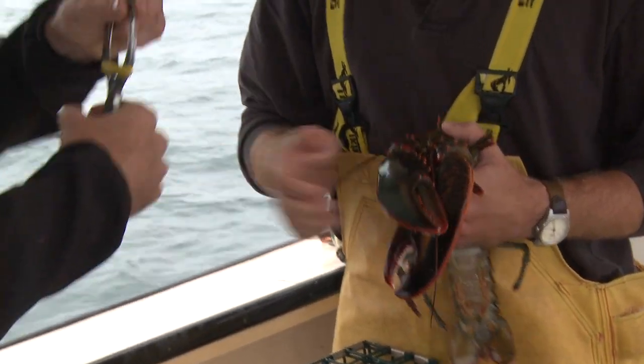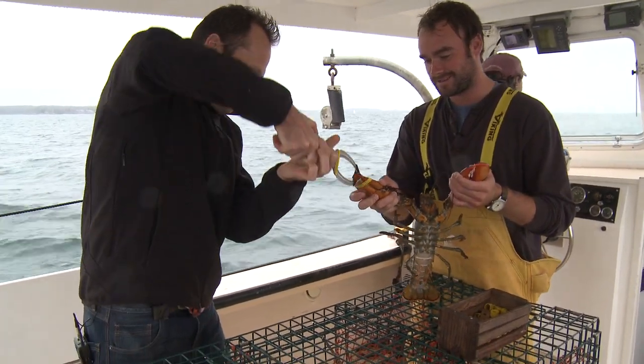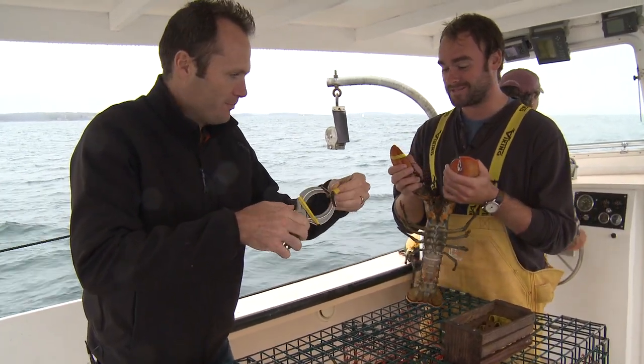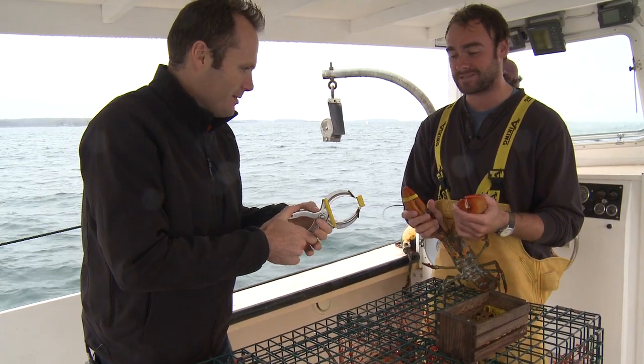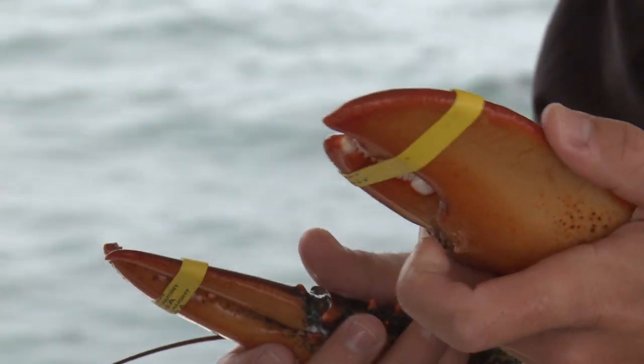How about you put a few bands on these claws? There we go — double handing here, little twist. Oh look at that, smooth! That's the pincer claw — this is the claw it uses to kind of pick and rip at its food. We're over the claw, twisting away.